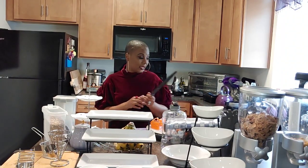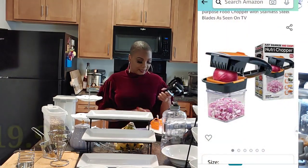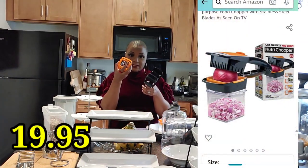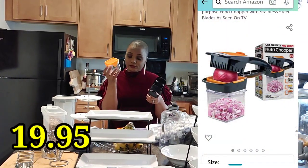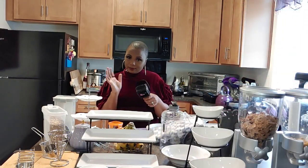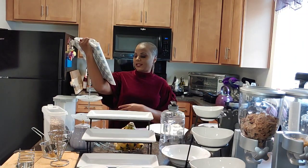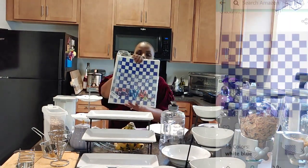This is an as-seen-on-TV product — it's a Nutri Chopper. It has four different blades and comes with a storage container. I use it to top my hands and peppers, though it's kind of small. I do enjoy using it when I don't feel like using my knives.